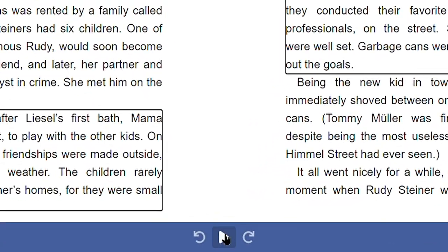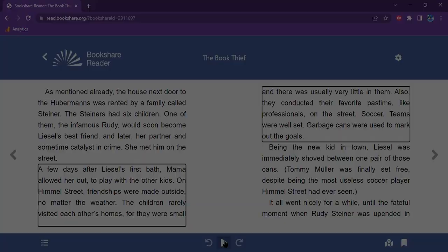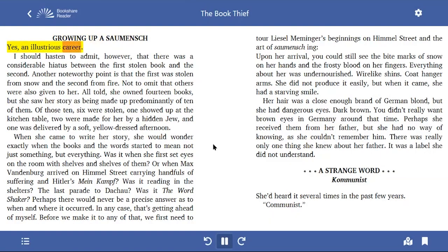Select the play button to begin reading. "Yes, an illustrious career. I should hasten to admit, however, that there was a considerable hiatus between the first stolen book and the second." Additionally, you can start reading anywhere on the page, which was a much-requested feature from our users. Just select the spot in the text you want to begin reading and get started.